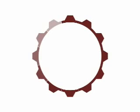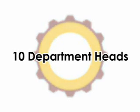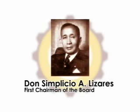The CIT logo consists of a spare gear which manifests the institution's never-ending quest for excellence. The twelve teeth represent the original ten department heads and the two very dynamic and strong personalities who gave life to the Institute: Dr. Nicolas Escario Sr., founder and first president, and Don Simplesio Lizares, first chairman of the board.